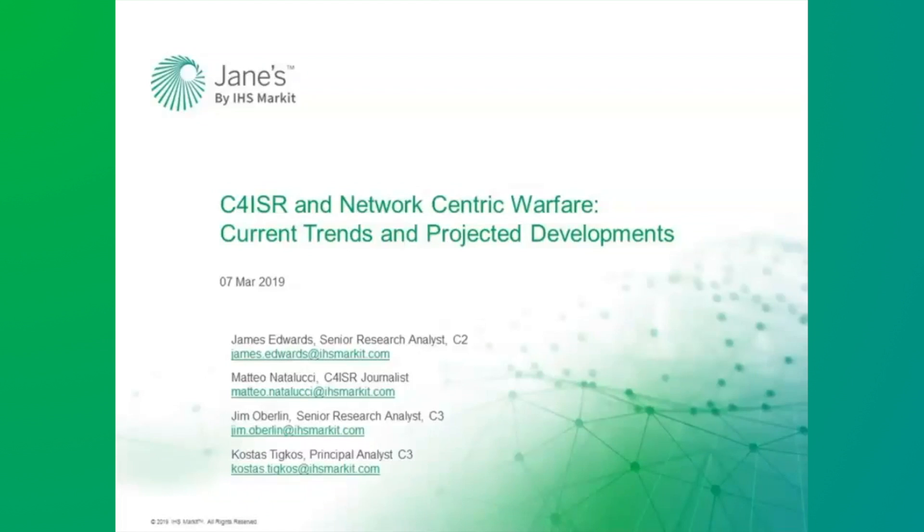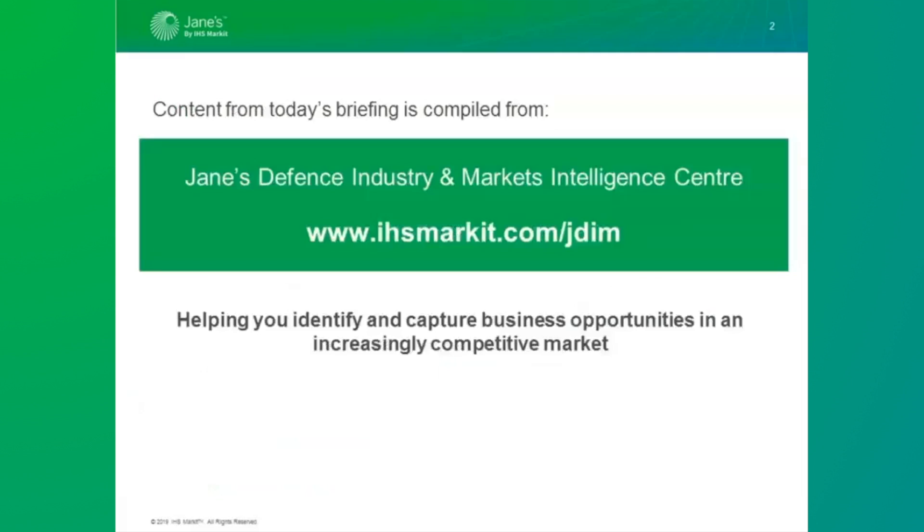Just a brief reminder that the information used to compile today's presentation has been drawn from a variety of Jane's content, but particularly Jane's Defence Industry and Markets Intelligence Centre.